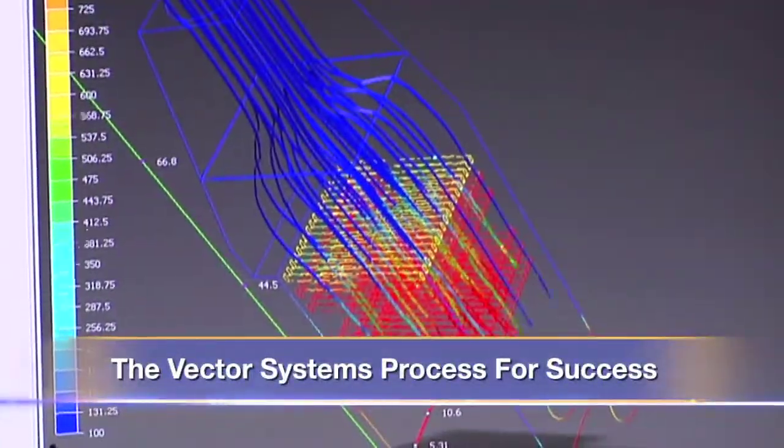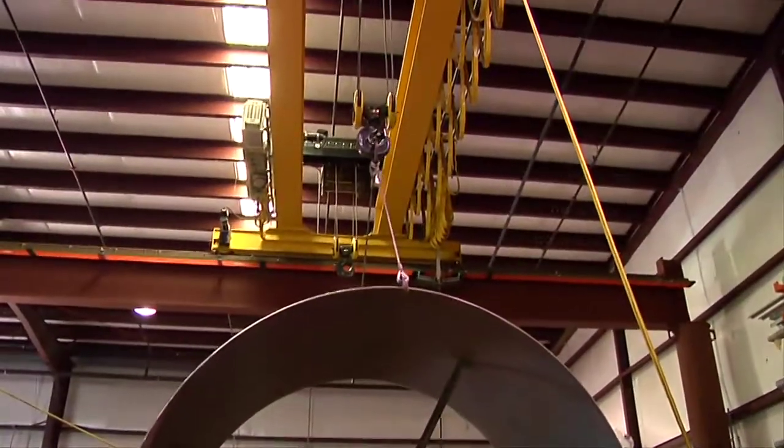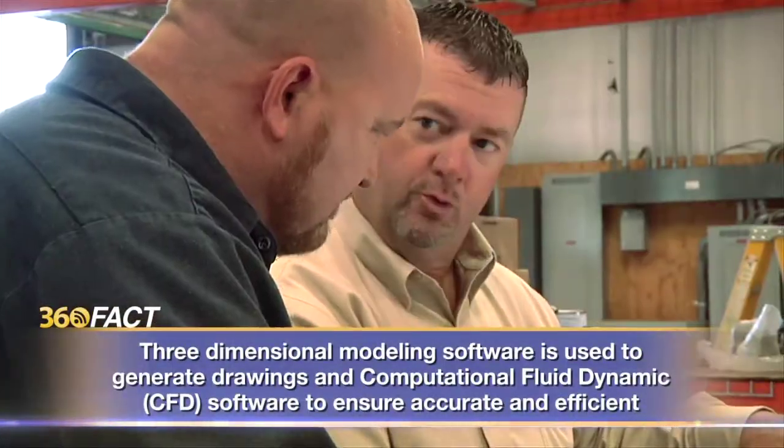When someone asks us what our real business is, what our core competencies are, we tell them that if someone has a fluid — and we mean that in the engineering sense, gas or liquid — that needs to be monitored, metered or controlled based on level, temperature, pressure or flow, or any combination of those, we can build a system to do that. And that begins with design, working with a customer's draftsman or providing their own.